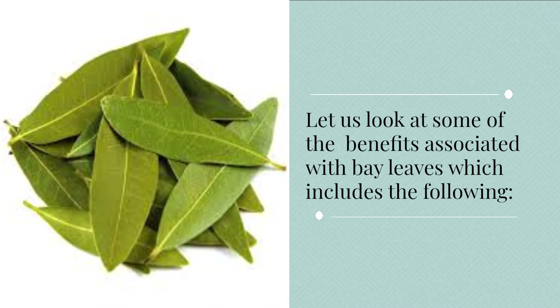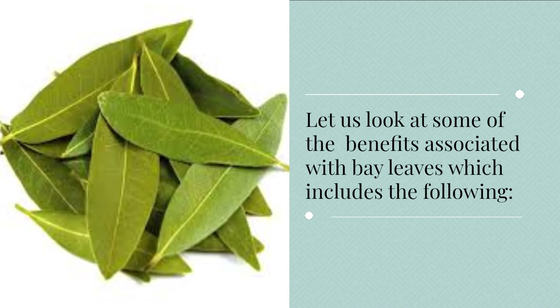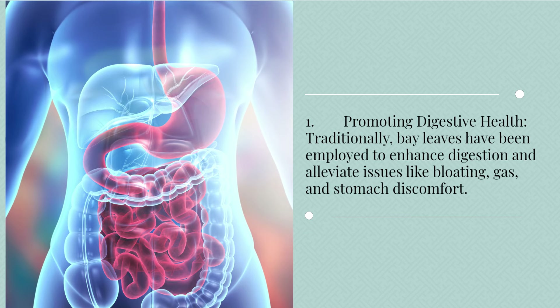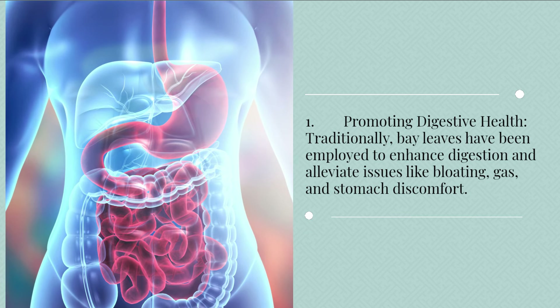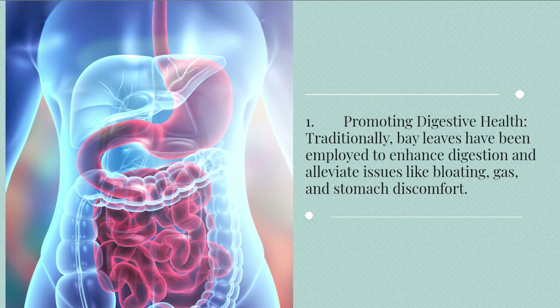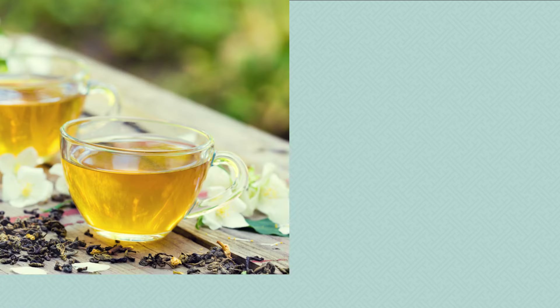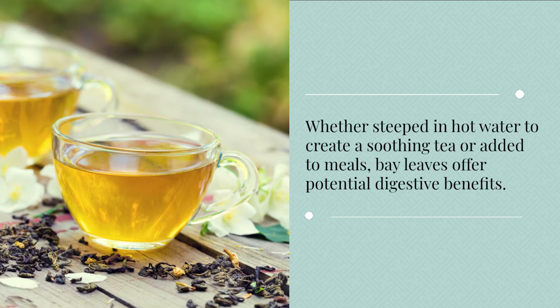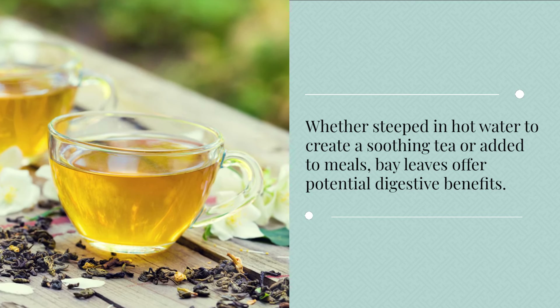Let us look at some of the benefits associated with bay leaves. 1. Promoting digestive health. Traditionally, bay leaves have been employed to enhance digestion and alleviate issues like bloating, gas, and stomach discomfort. Whether steeped in hot water to create a soothing tea or added to meals, bay leaves offer potential digestive benefits.